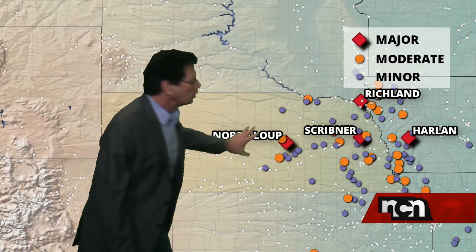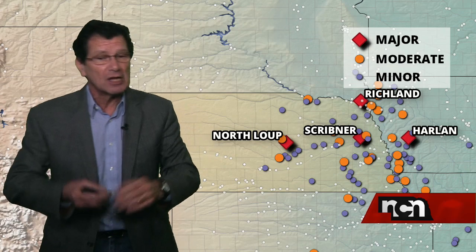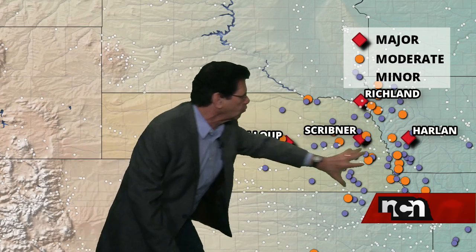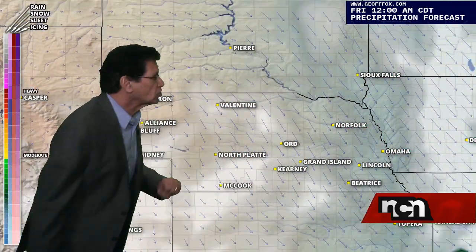That snow melt is like rain already on the ground. So all of these river gauges are now showing flood stage. As you know, if you've been out, there's more flooding than just what we're showing here, but these are the ones that are gauged. In North Loop and in Scribner, we're looking at rivers — actually creeks in both cases — that are at major flood stage.